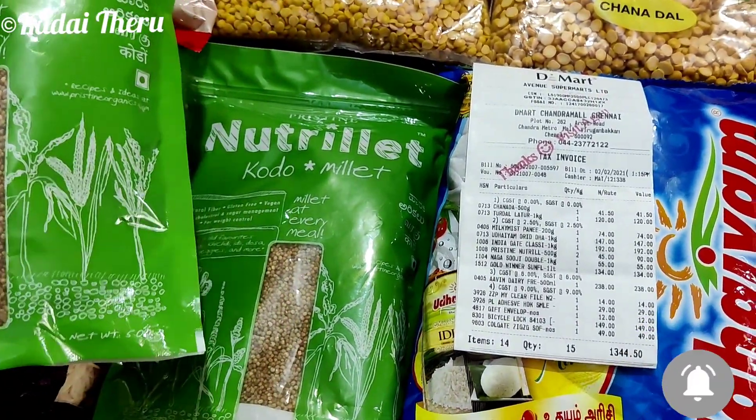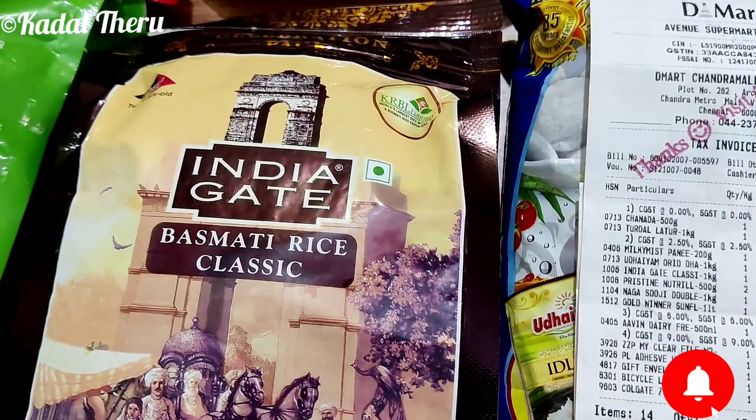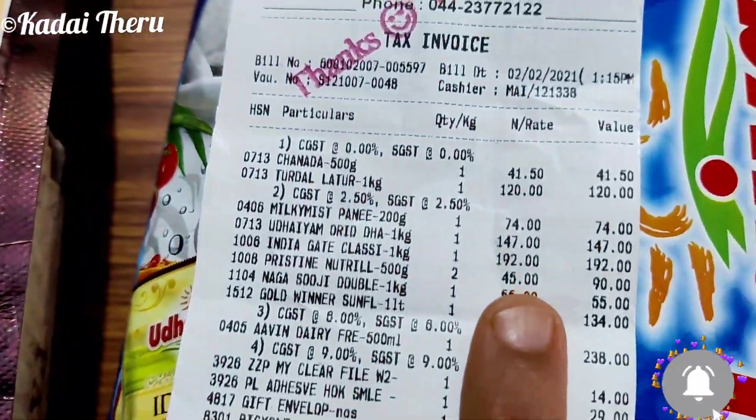Millets are also sold here. India Gate Basmati Rice Classic — this price is 210 rupees, and the offer price is 192 rupees.